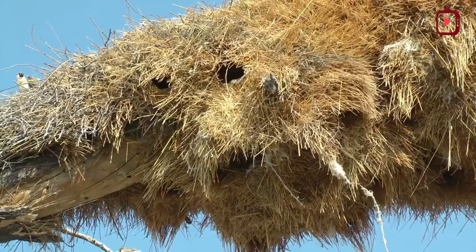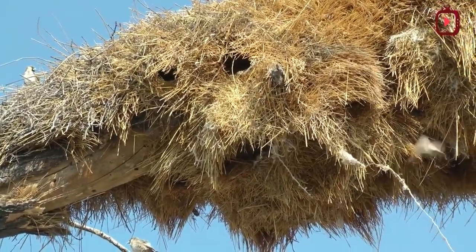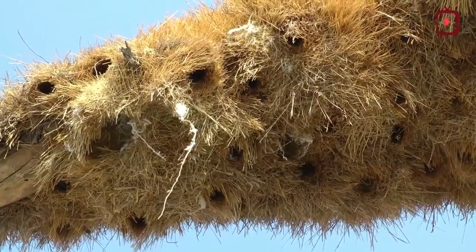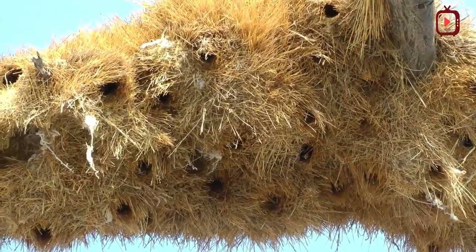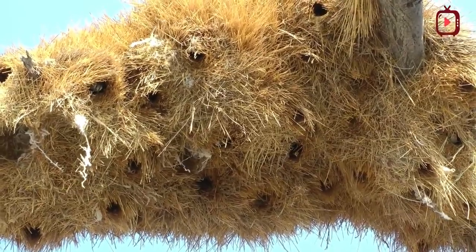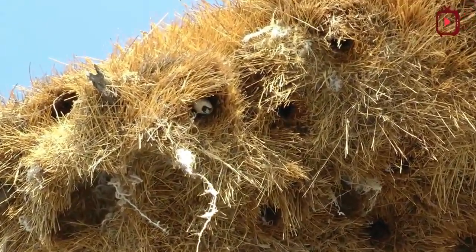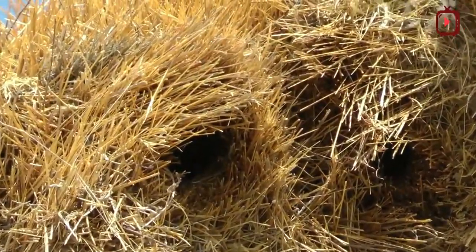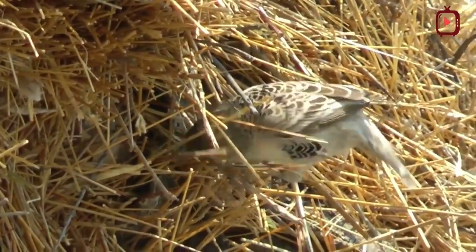Sociable weavers build large compound community nests — a rarity among birds — and these structures are the largest and possibly the most spectacular built by any bird. They are large enough to house over a hundred pairs of birds spanning several generations at a time. Unlike other weavers who build nests only in the breeding season, sociable weavers use and maintain their nests throughout the year, nesting in colonies from as few as 10 individuals up to 400 to 500 birds.